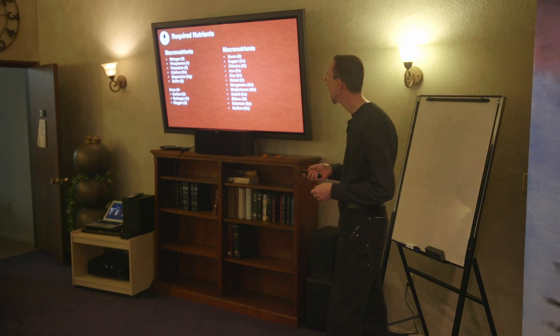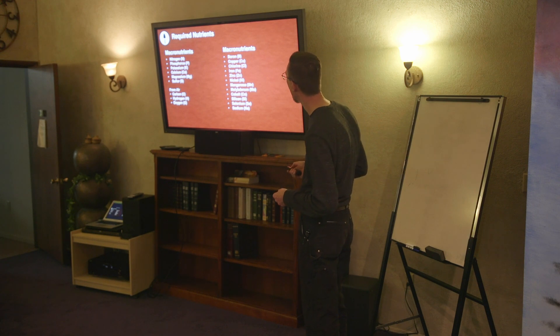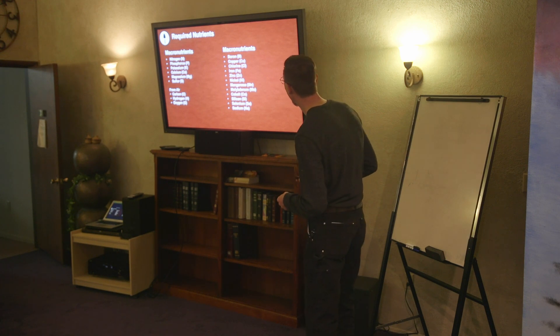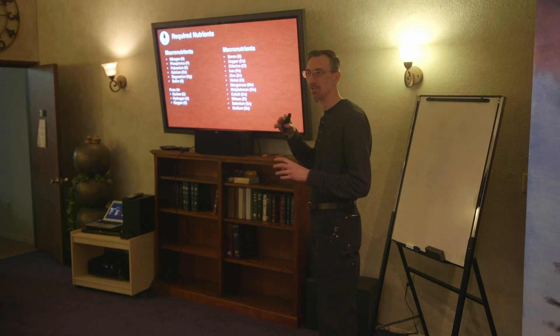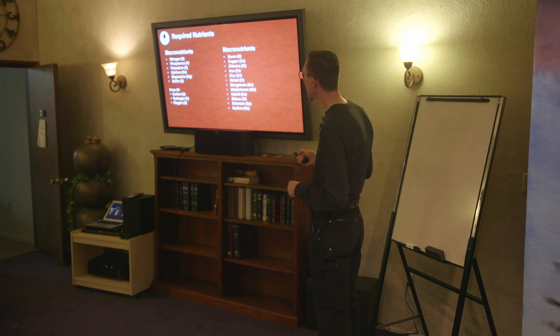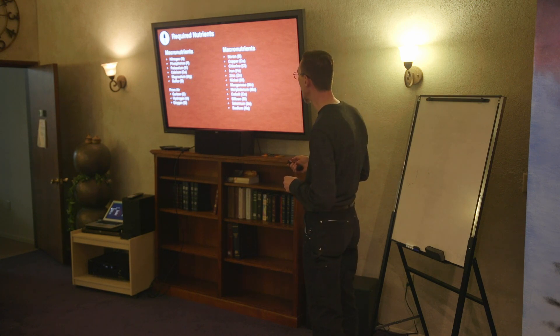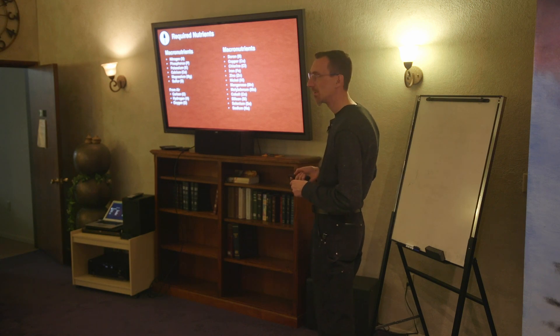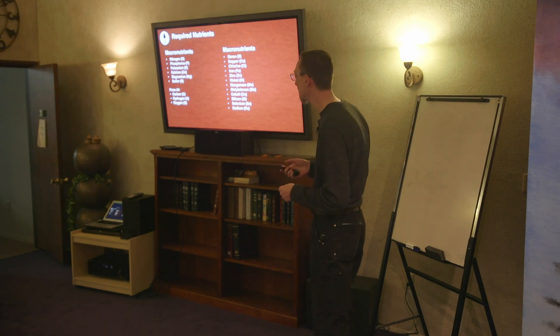Here's a nice little list of required nutrients. We have two categories: macronutrients and micronutrients — micro meaning small and needed in significantly less quantity. You could also use the term trace minerals. The macronutrients are nitrogen, phosphorus, potassium, calcium, magnesium, and sulfur — those are the big ones you need the most of. Plants also need carbon in the form of CO2, and then hydrogen and oxygen from the air.